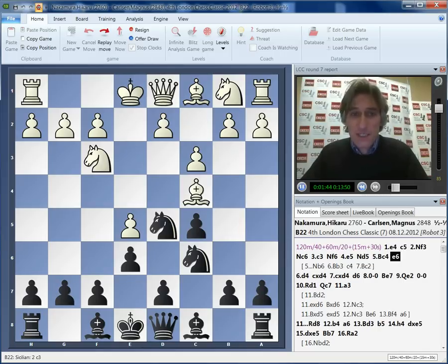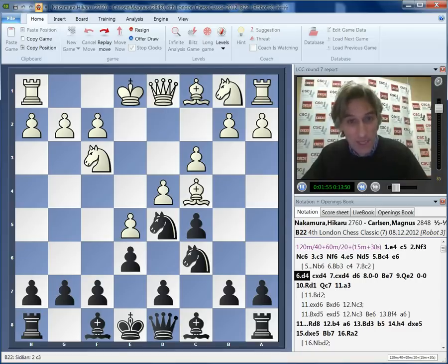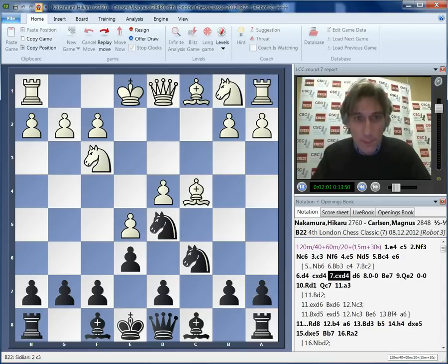Instead he played e6, which is somehow more classical, more solid. Black just brings out his pieces unpretentiously with d6 followed by bishop e7, as in the game. White claims some space in the middle, and then d6, just challenging white's pawn on e5.